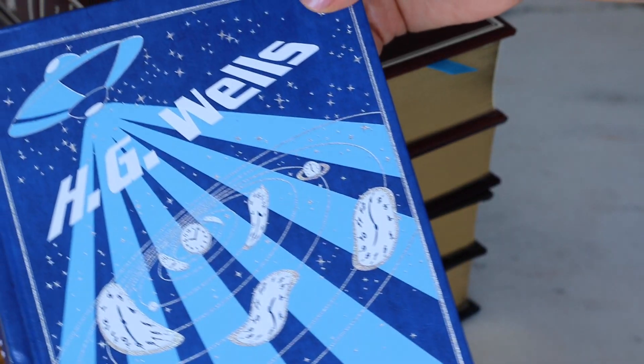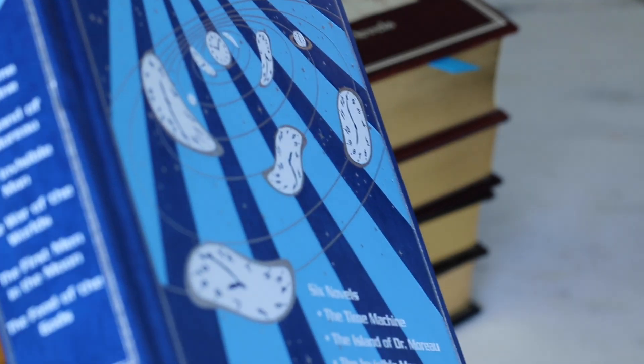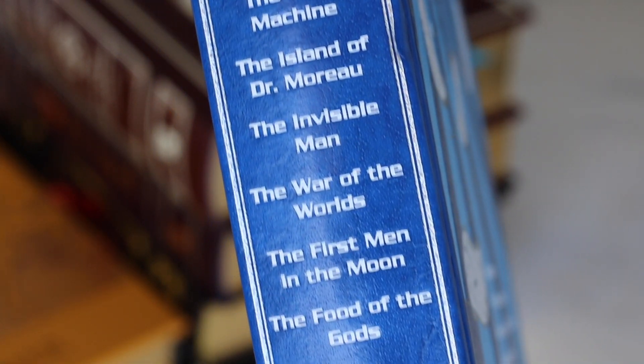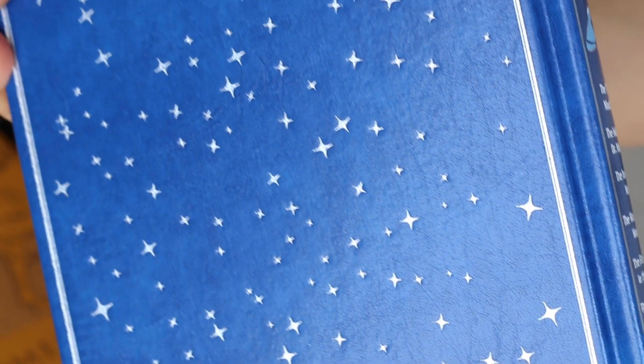And here we have H.G. Wells' six novels: The Time Machine, The Island of Dr. Moreau, The Invisible Man, The War of the Worlds, The First Man in the Moon, and The Food of the Gods. I was really tempted to get this one because here we have so many H.G. Wells works — not only the most famous.